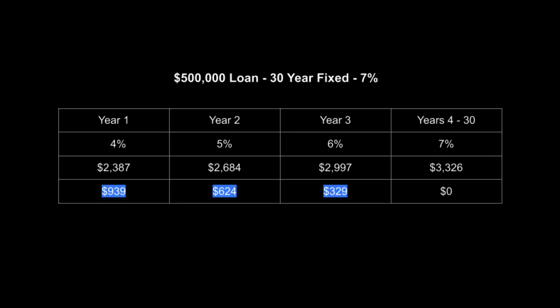Here's the example we're going to look at. You have a $500,000 30-year fixed note at 7%. Notice on the far right side — years 4 through 30 on that mortgage — it's at 7% and your principal and interest payment is $3,326.